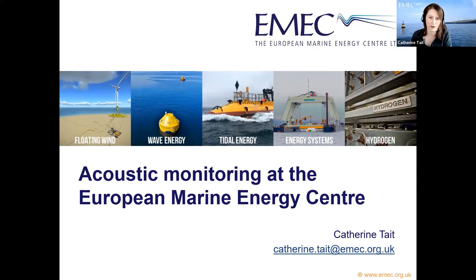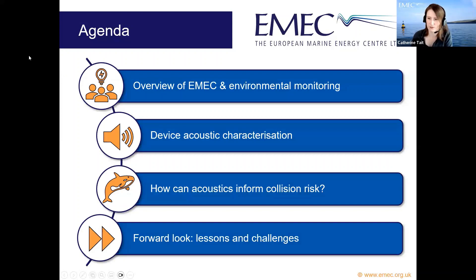My background is in marine biology. Today I'll give an overview of EMEC and what we do, introduce the concept of environmental monitoring in the context of marine renewable energy, and then talk about the main part of my presentation: how we characterize the acoustic signature of marine renewable energy devices. I'll also touch on how acoustics can inform collision risk.